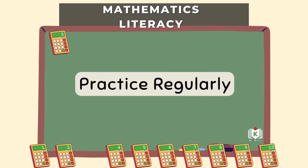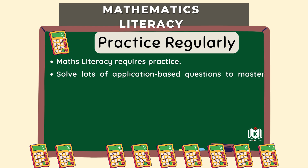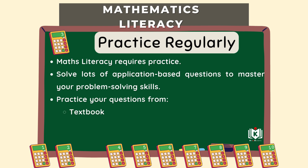Step three: practice regularly and consistently. Maths lit isn't a spectator sport — you have to do the maths, especially application questions. Solving lots of different types helps build problem-solving skills and that muscle memory for applying concepts. Your textbook is the starting point, but don't stop there. Past papers are invaluable because they show you exactly the style of questions, the format, and the level of difficulty you can expect in the actual exam. Also look online — there are loads of websites with practice questions and different explanations.